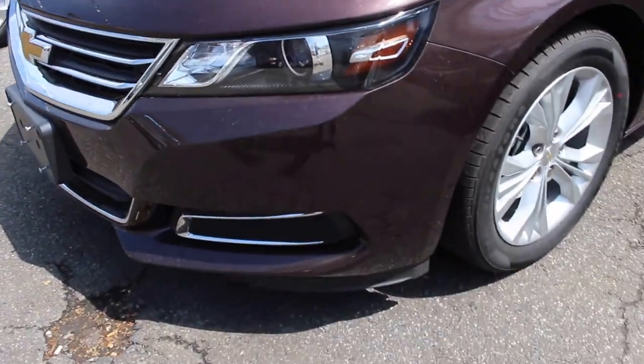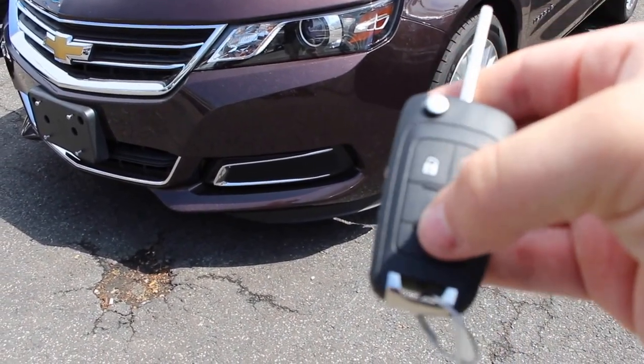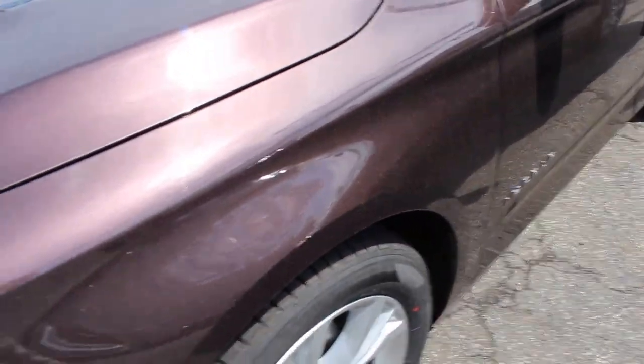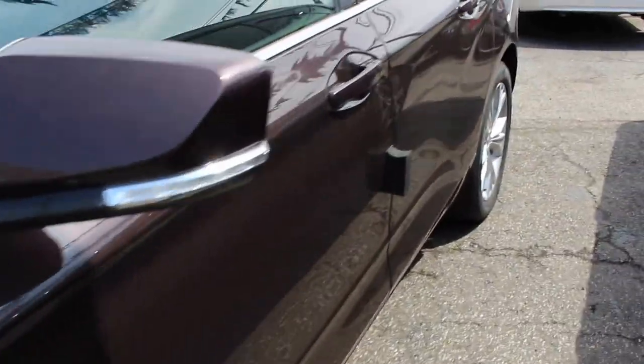Coming to the key, it is Chevrolet's switchblade key with your unlock, lock, trunk, and panic buttons. Once you unlock the vehicle, your parking lamps flash and your rear tail lamps come on.